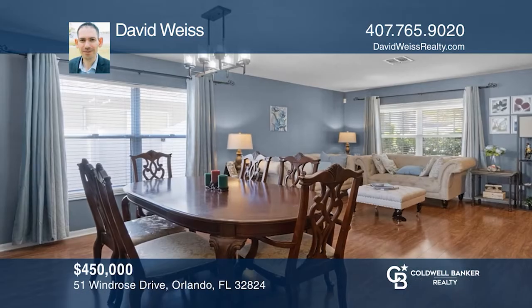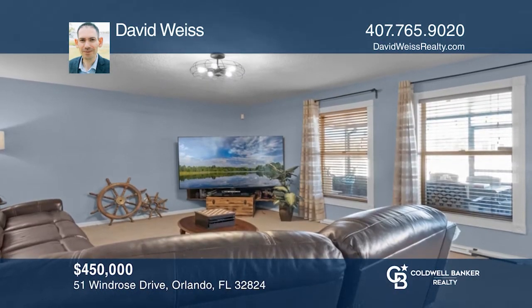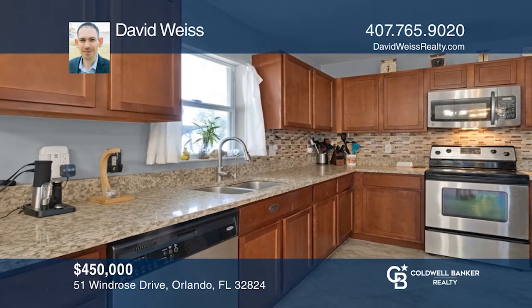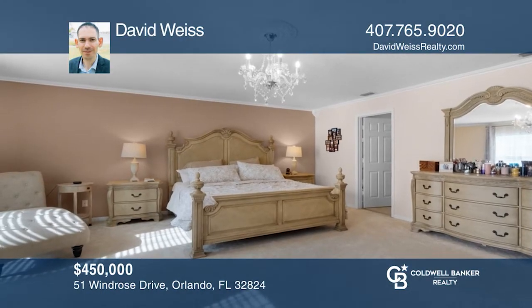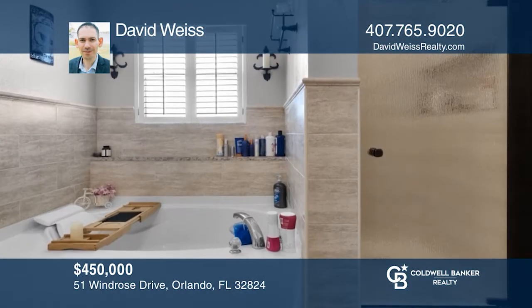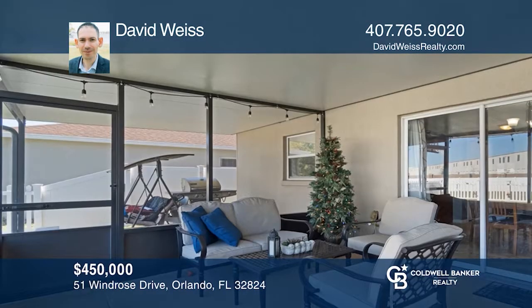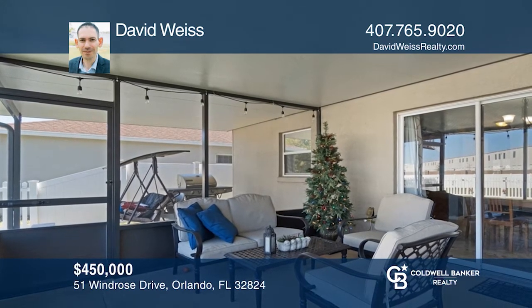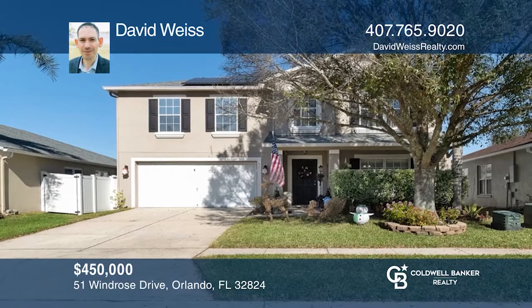Welcome home. If you're looking for a beautiful four-bedroom, 2.5-bathroom home in the luxurious South Meadows area of Orlando, this is the home for you. It's a short distance to the local high school and Sunreel. This home is Florida living at its best. Tons of upgrades with an updated roof, solar panels, and a warranty transferable to the future buyer. Schedule your showing today — this won't last long. David Weiss would love to give you a private tour.